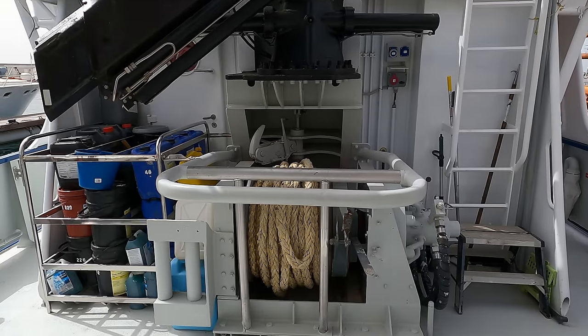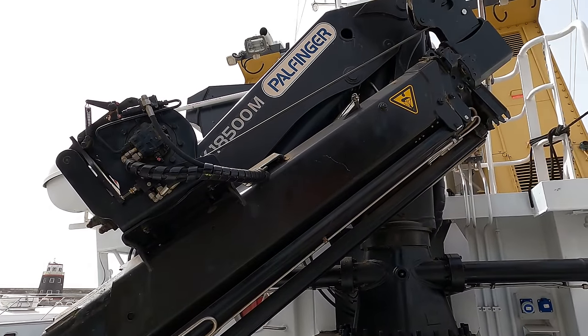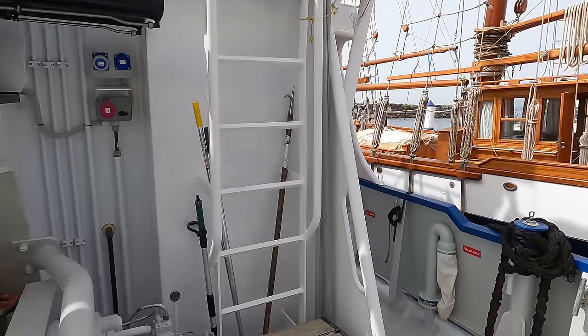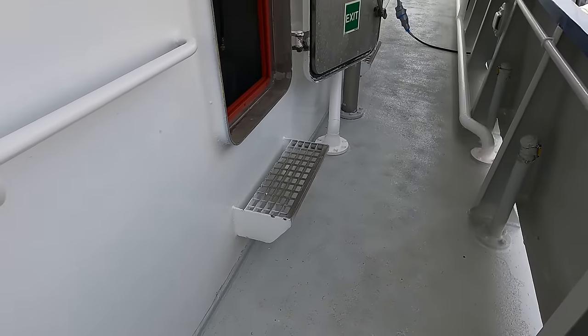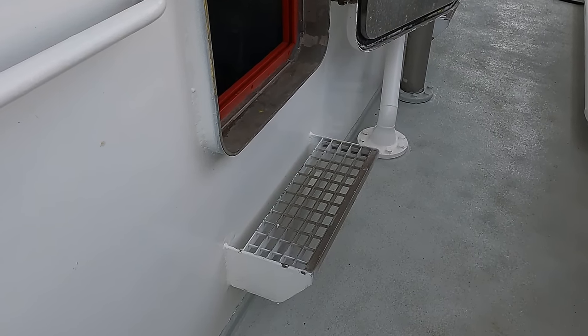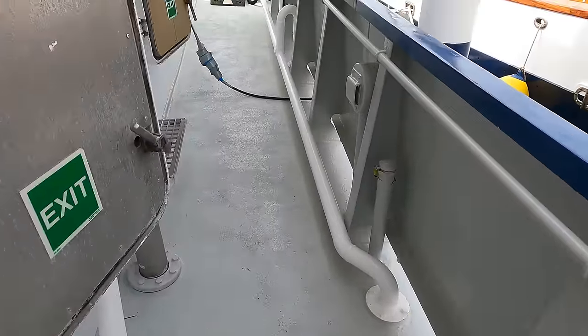Astra's power finger aft crane has a lifting capacity of 6 tonnes. Here you can see the significant threshold on Astra between the deck and the entrance to the vessel's interior. The red lip is for some additional plates that can raise the threshold even further.